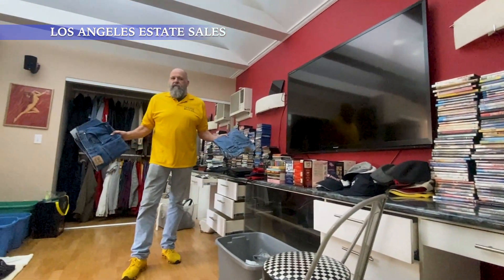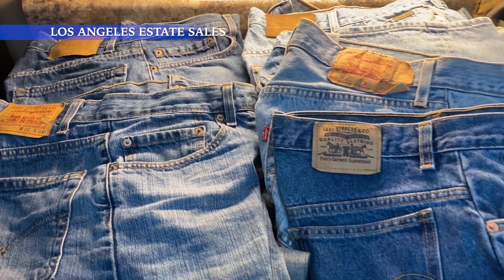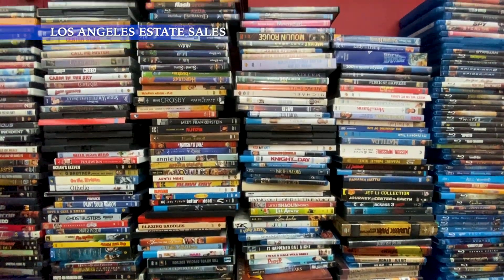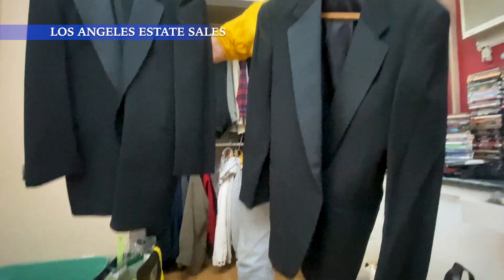Now we're in the guest house. Some highlights in here: big 70-inch flat screen TV, lots of vintage Levi's jeans, tons of DVDs, lots of clothes including men's tuxedos.